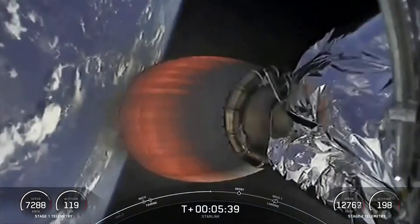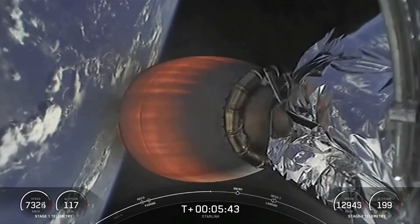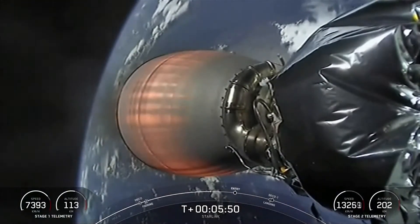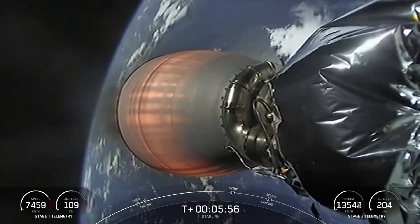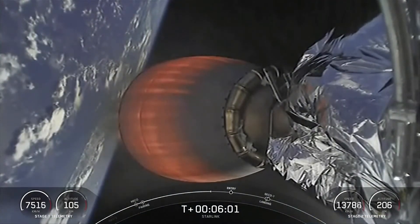The view we have right now is of the Merlin vacuum engine on the second stage, which is carrying our Starlink satellites to orbit. As a reminder, Starlink is a satellite internet constellation that is designed and manufactured by SpaceX to provide high-speed and low-latency internet to people living in remote and rural locations. Starlink is currently live in 38 countries and 45 markets around the world.